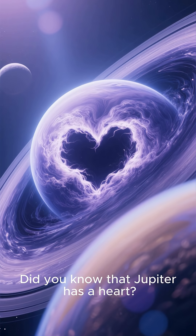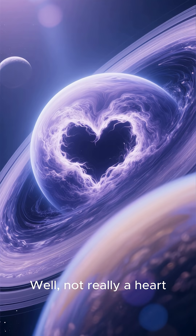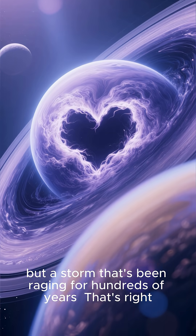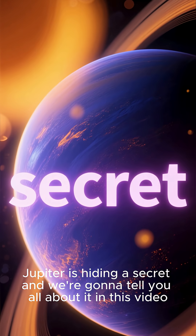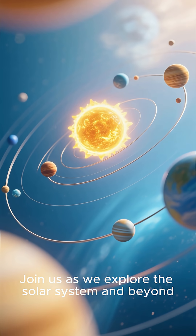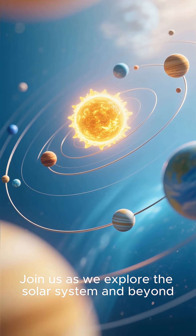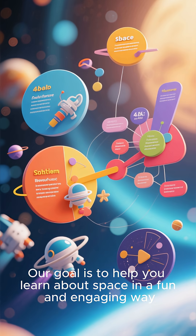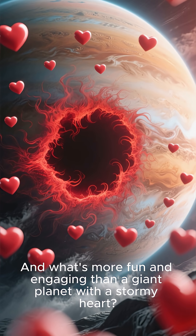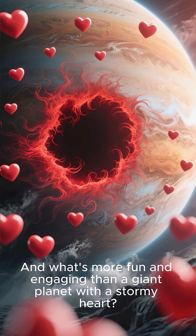Did you know that Jupiter has a heart? Well, not really a heart, but a storm that's been raging for hundreds of years. Jupiter is hiding a secret and we're going to tell you all about it in this video. Welcome back to the channel. Join us as we explore the solar system and beyond. Our goal is to help you learn about space in a fun and engaging way. And what's more fun and engaging than a giant planet with a stormy heart?